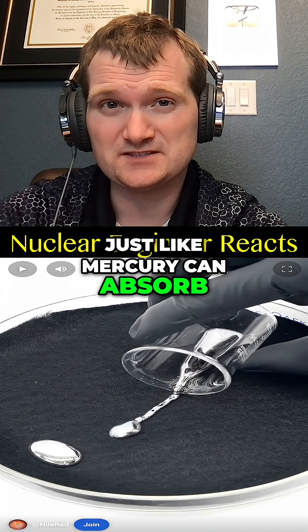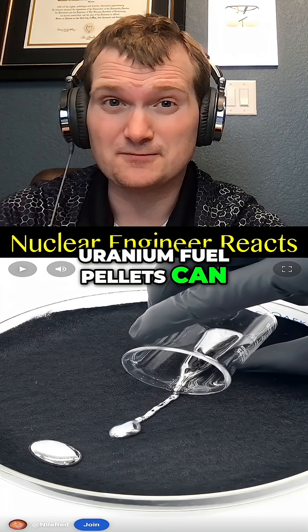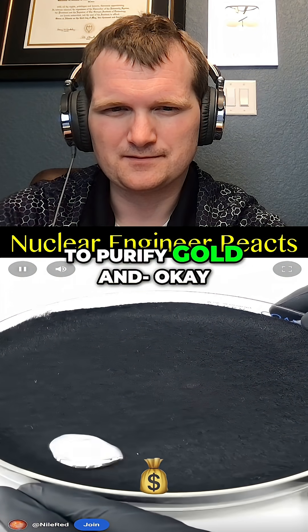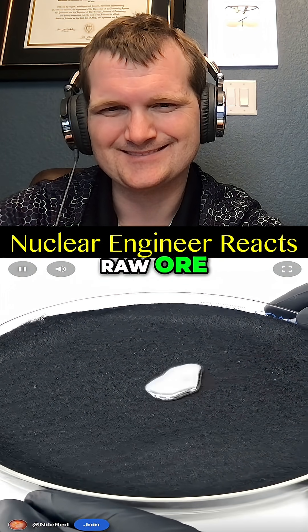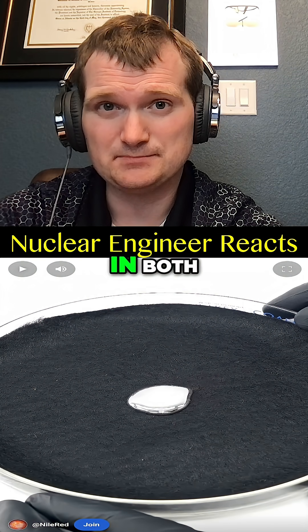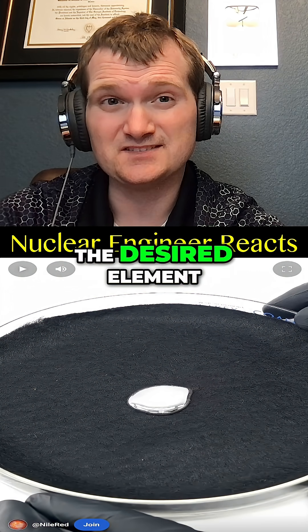Just like mercury can absorb other metals into a single phase, uranium fuel pellets can incorporate fission products, which alters its properties. This is commonly done to purify gold and to separate it from raw ore, similar to chemical separation in spent fuel reprocessing. In both, a chemical medium selectively binds to dissolve the desired element.